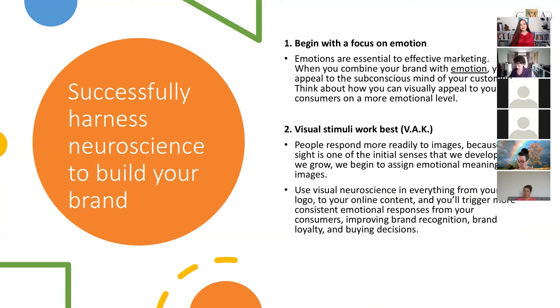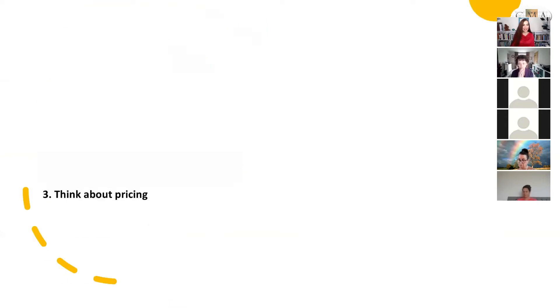Use visual neuroscience in everything from your logo to your online content and you'll trigger more consistent emotional responses from your consumers, improving brand recognition, brand loyalty, and purchasing decisions.